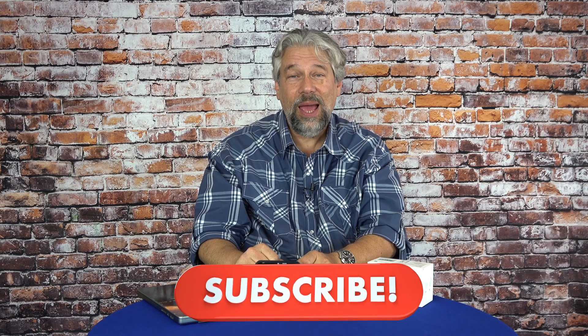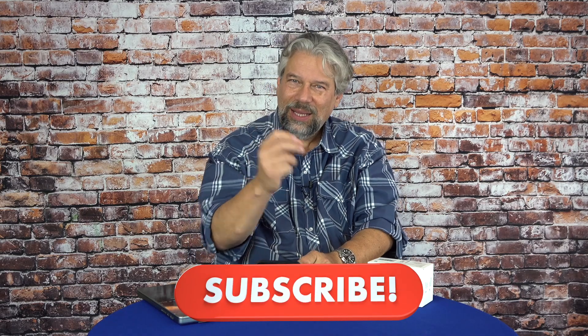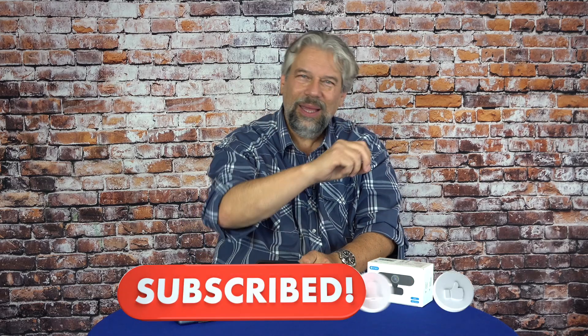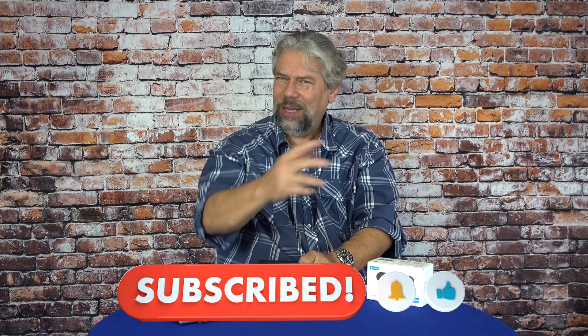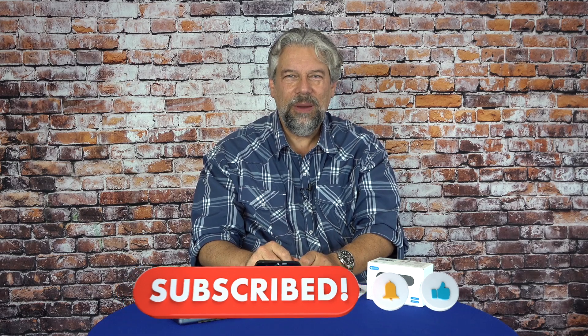We do need to talk about the price, but before we get there, I'm going to ask you to subscribe to my channel. Click on that subscribe button, click on that bell icon for notifications, and while you're at it, click on that thumbs up. I always appreciate that positive feedback.